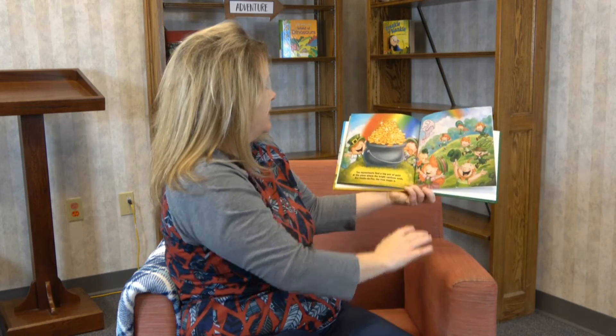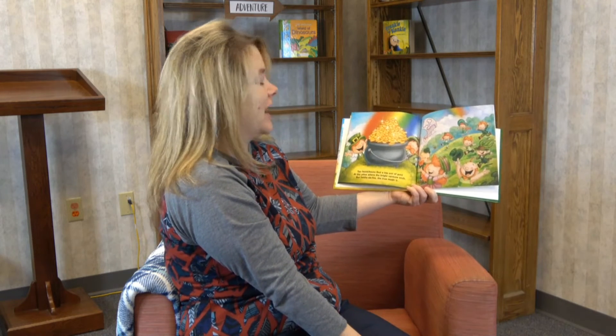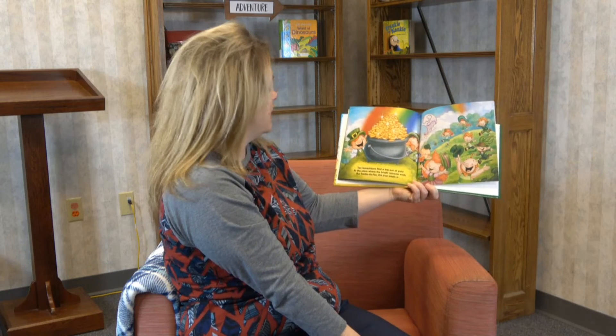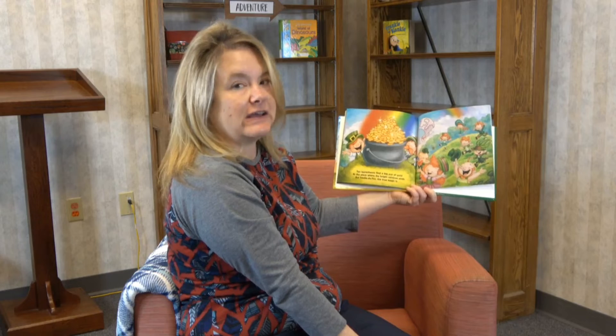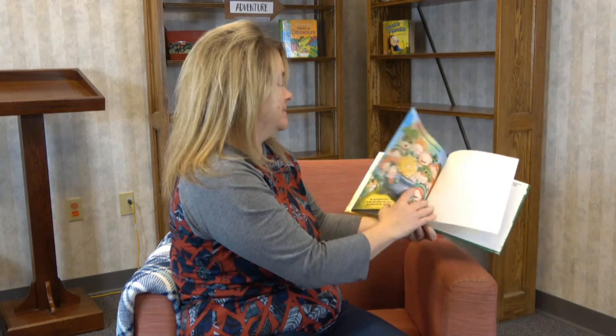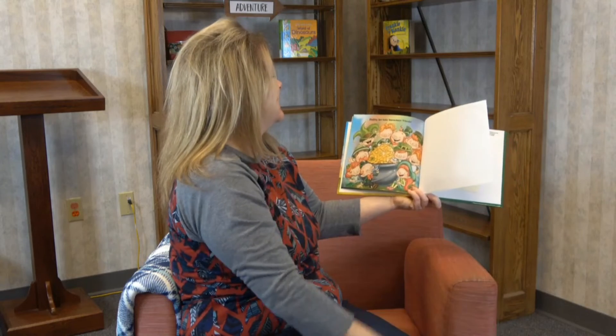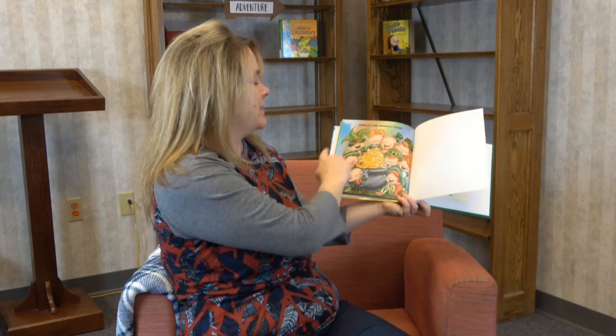"Ten leprechauns find a big pot of gold and the place where the bright rainbow ends. Fiddle to fizz, the true magic is..." finding ten leprechaun friends! Yes, we did find ten leprechauns, and they are all doing all kinds of different things, and they all got together and found that big pot of gold.